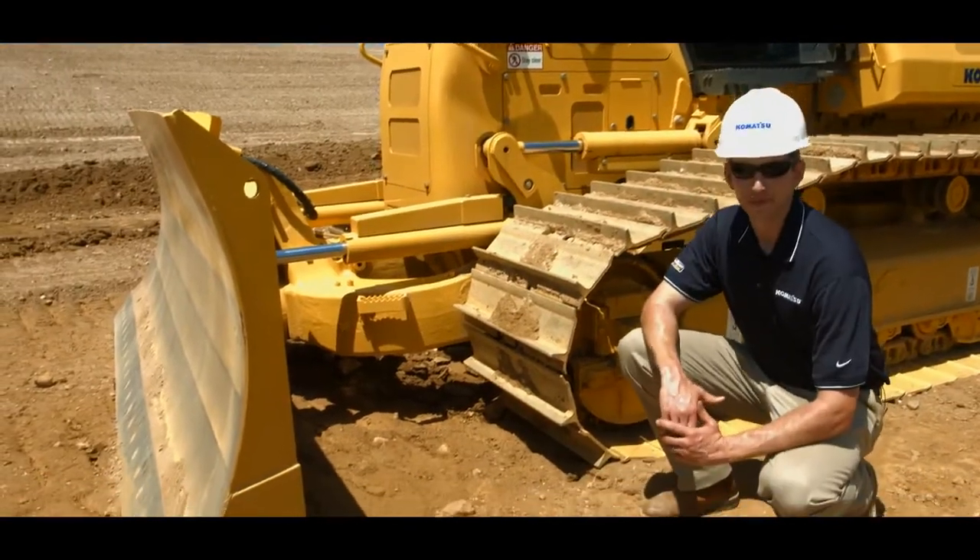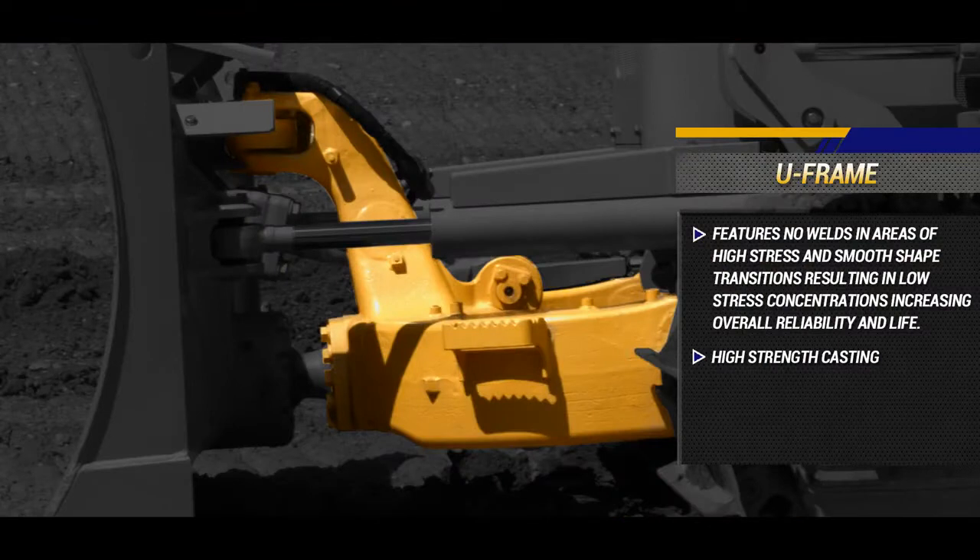Moving to the U-Frame, it features no welds in areas of high stress and smooth-shaped transitions resulting in low-stress concentrations, increasing overall reliability and life. The U-Frame also has easy access steps on both sides.